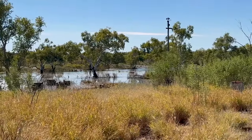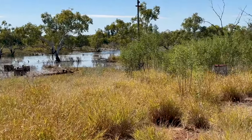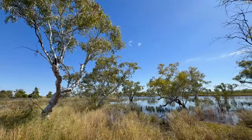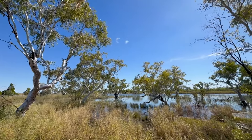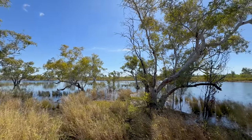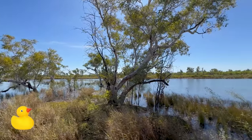This place has been abandoned for a long time. This is Rabbit Flats. There is a lot of water here, a lot of bird life, a lot of ducks.